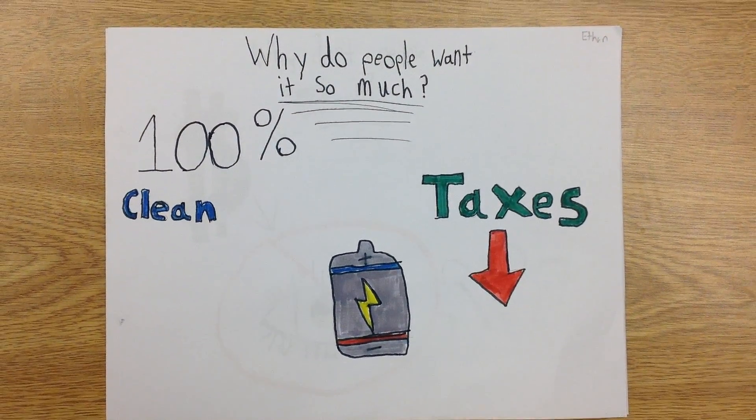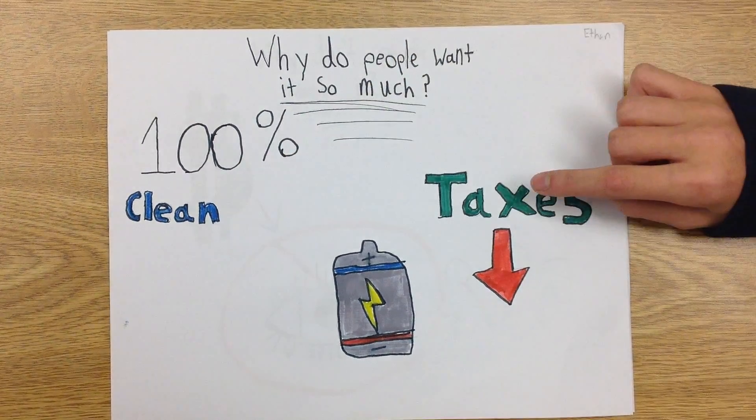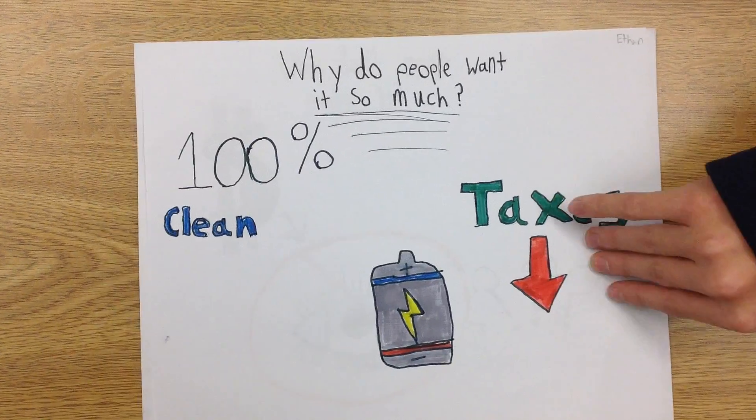Why do people want it so much? This energy is 100% clean. You have lower taxes, and you can store it for later use.